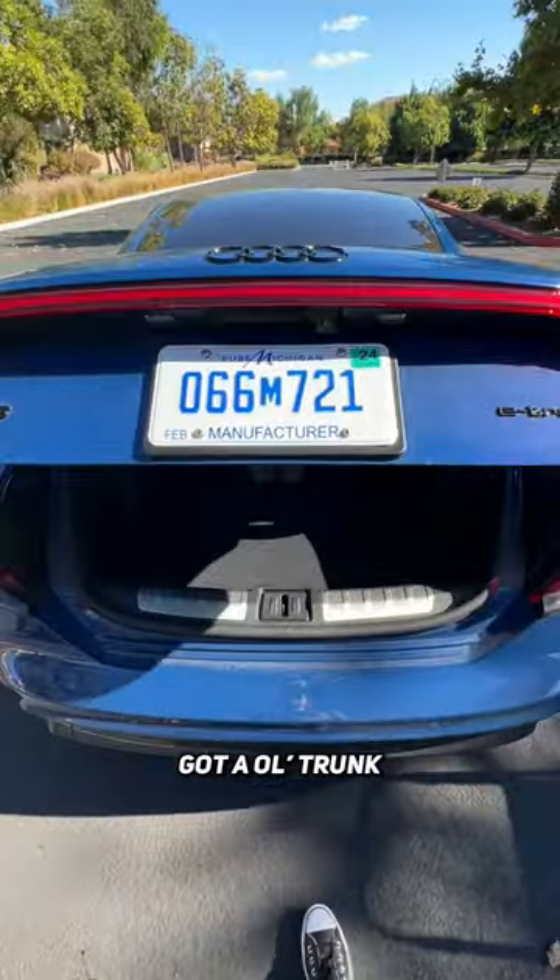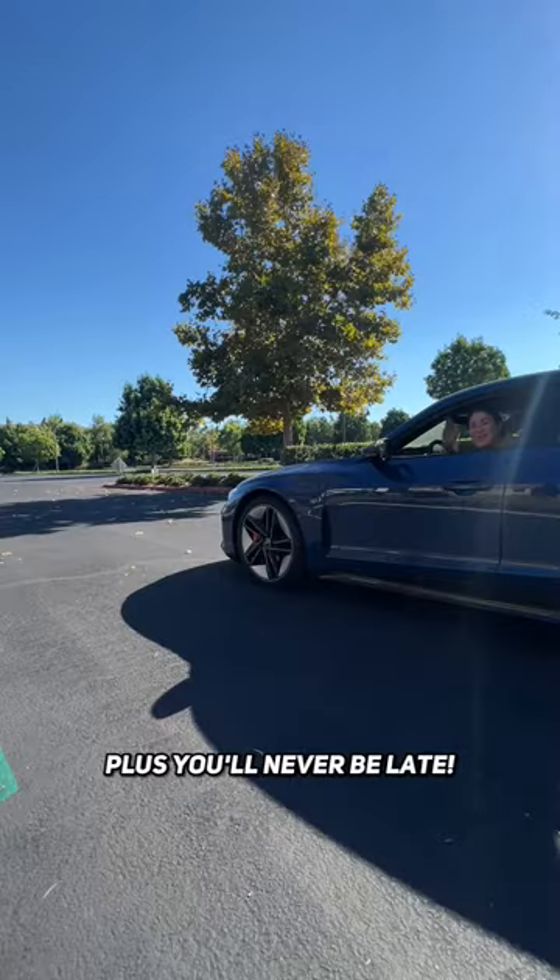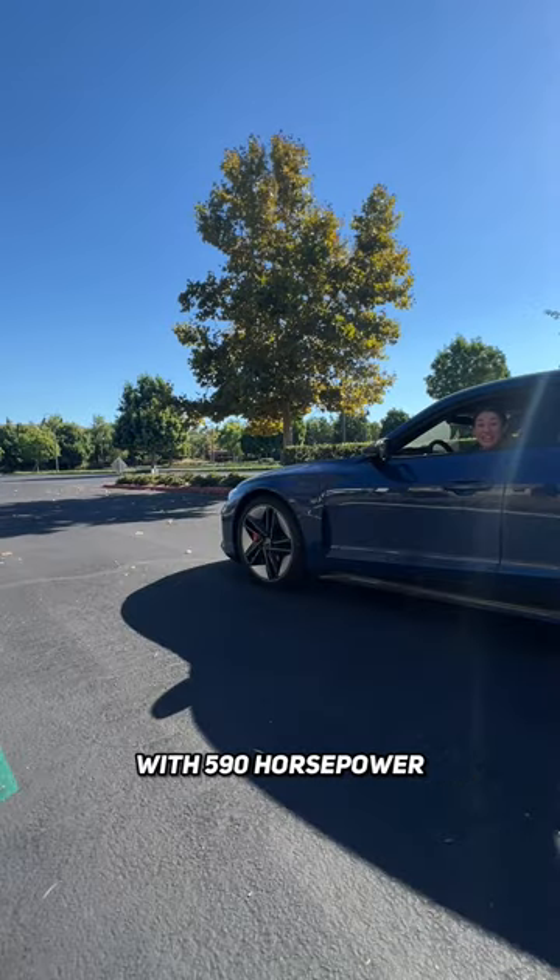Got a big old trunk — get that stroller in there. It fits! Plus you'll never be late with 590 horsepower!